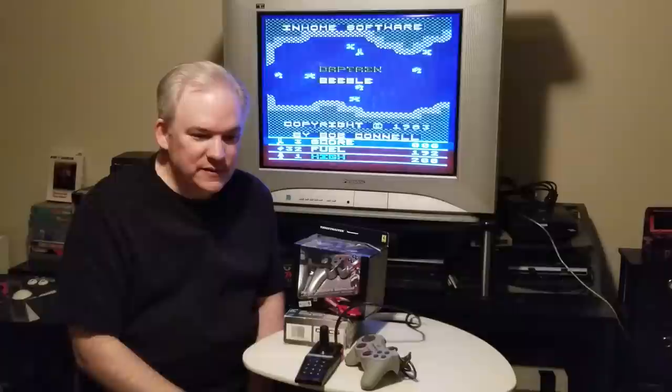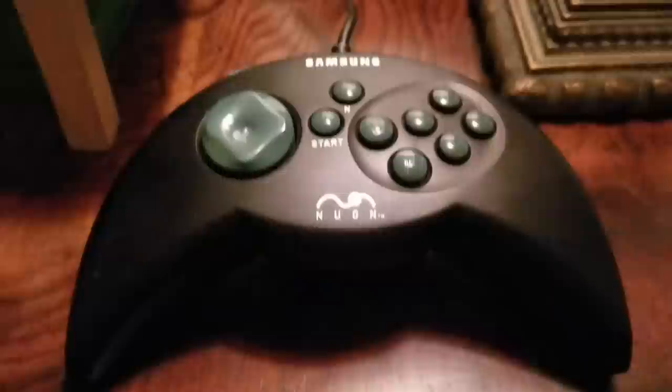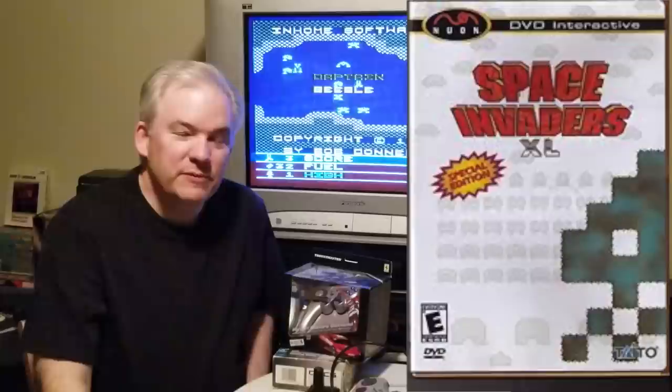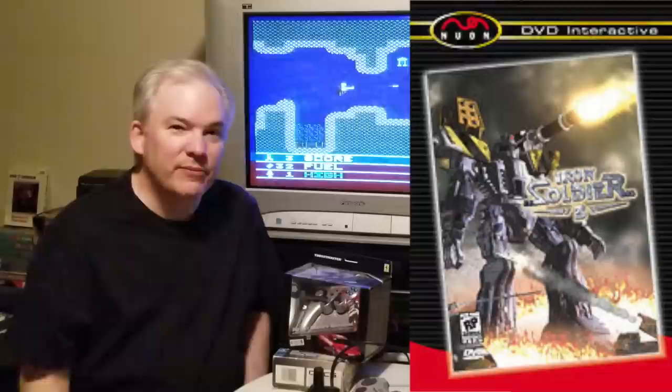Next: Nuon controllers. There were a number made — the HPI Stealth being one example, and the Samsung, which is the one I actually owned for my Nuon. These are extremely tough to find, and people who buy a Nuon are often left with no controller. It only had eight games made for it, but a couple are incredibly cool: Tempest 3000 was made by Jeff Minter, the legendary Atari programmer; there's also a Space Invaders sequel and Iron Soldier 3. The Nuon version of Iron Soldier 3 with component cables might even look sharper than the PlayStation 1 version.